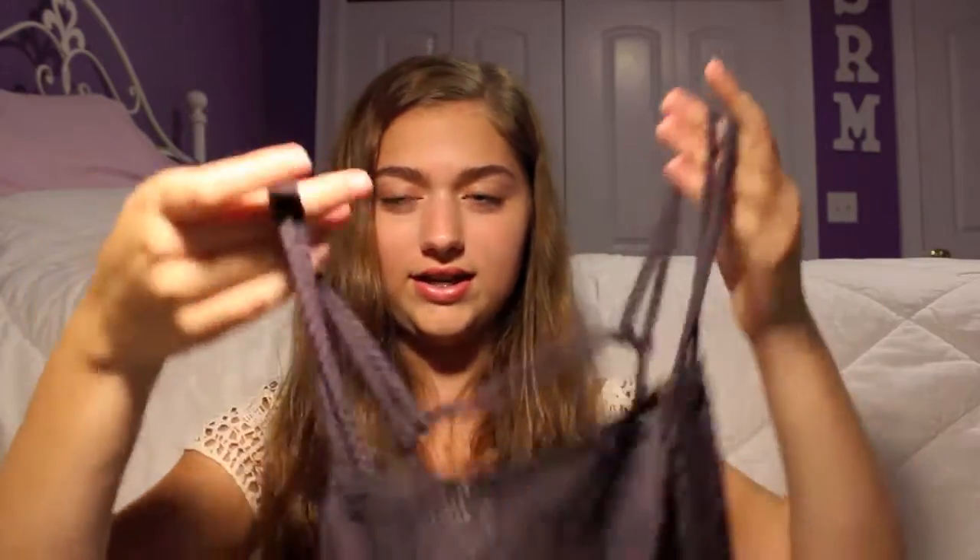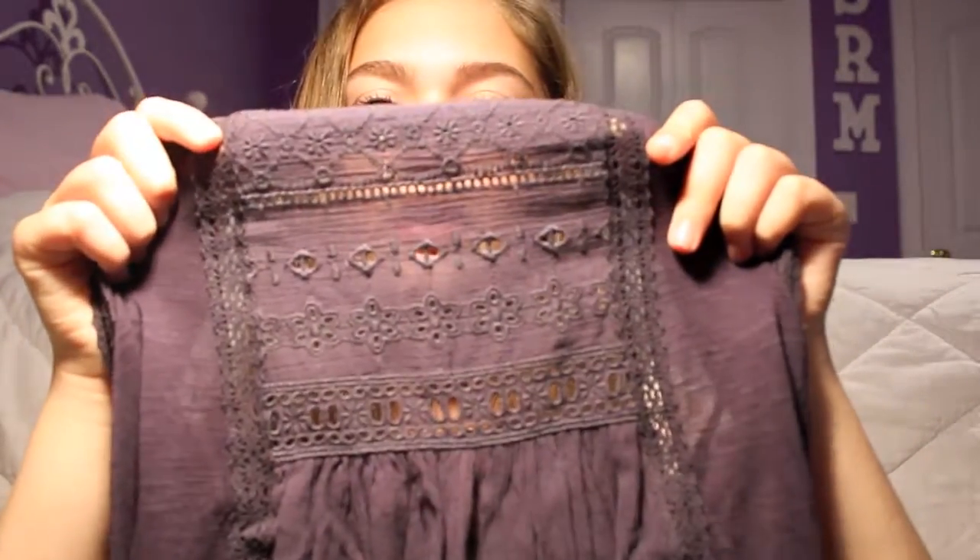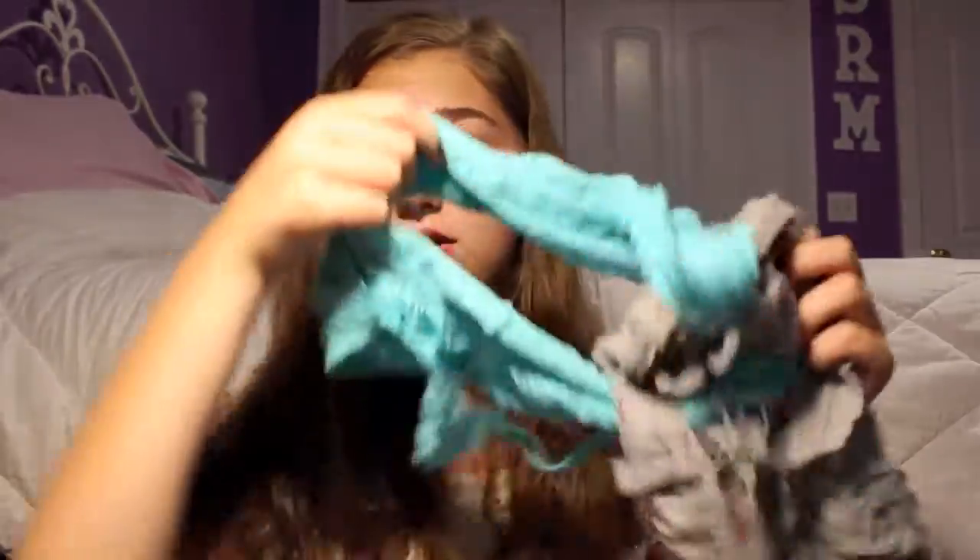So the next thing I got was this like tank top thing, but it's long so it looks good with leggings. It's gray — it has braided straps and a pattern on it. And then I got this striped quarter-sleeve shirt.